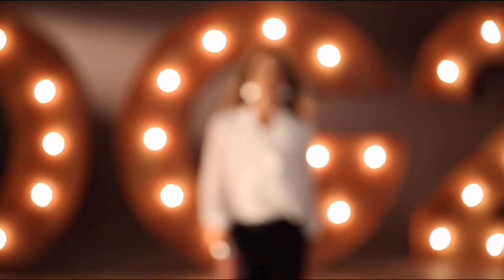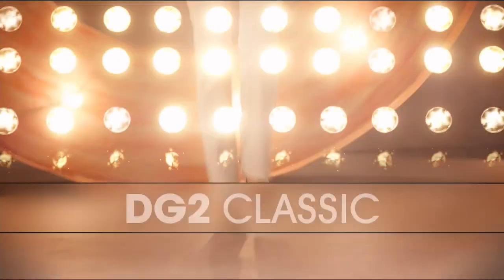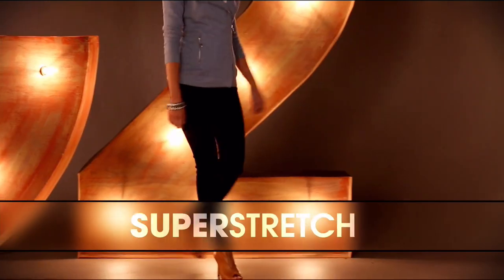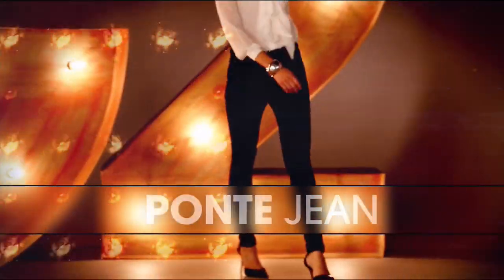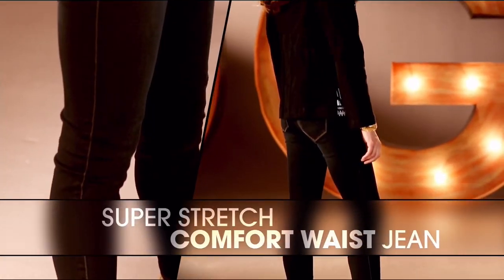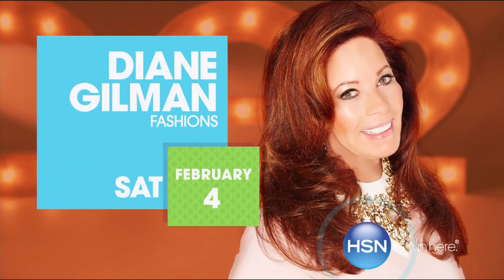Digi2 is comfort, stretch, and style. That bootcut classic was the first jean I designed. The super stretch is a technological revolution. I love the ponte jean - it makes you look so thin. And that comfort waist is going to overtake the world of denim. Once you have that perfect fitting jean, wait and see how life-changing it is.